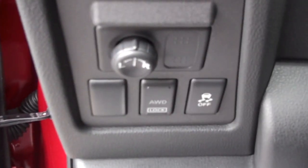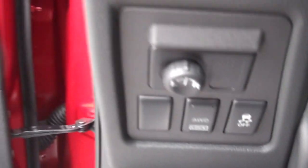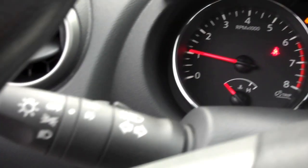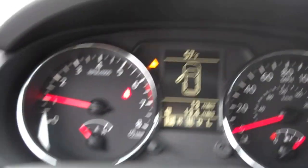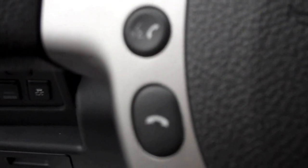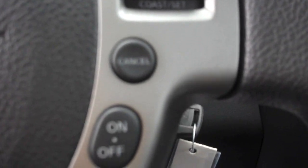As we step inside, we have power mirrors, the ABS braking system, and an all-wheel drive system. On the steering wheel we have the hands-free Bluetooth controls, audio controls, as well as the cruise control settings.